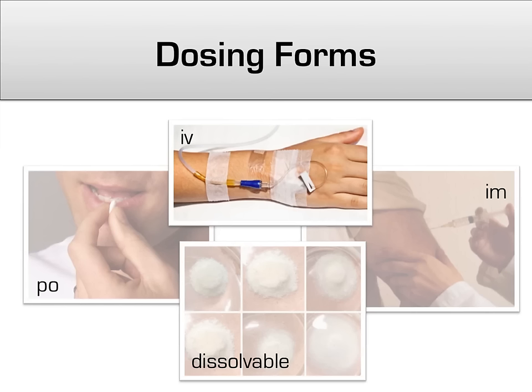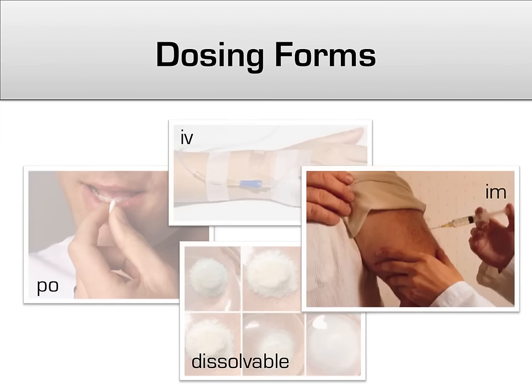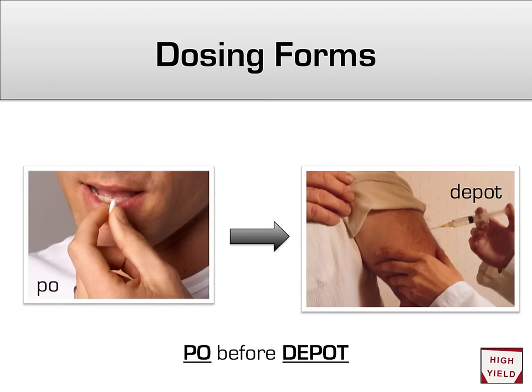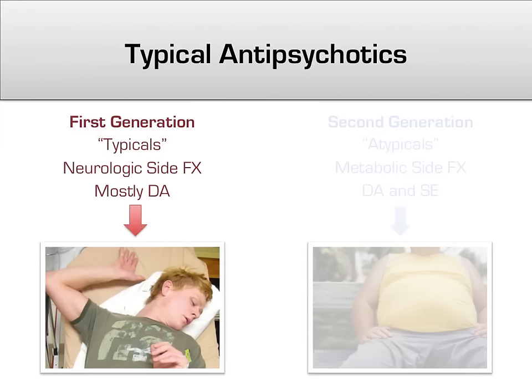Intravenous antipsychotics are the gold standard, as they have 100% bioavailability by definition, but can only be safely administered within a hospital, so this is generally used for acute in-hospital management of agitation and psychosis. Intramuscular injections can be beneficial in severely agitated patients where IV access is difficult. There are also IM depot forms of several antipsychotics, which last for several weeks after injection, allowing for long-term control. One important thing: make sure the patient has been tried on the medication orally first before giving it as a depot — use the phrase 'PO before depot.'